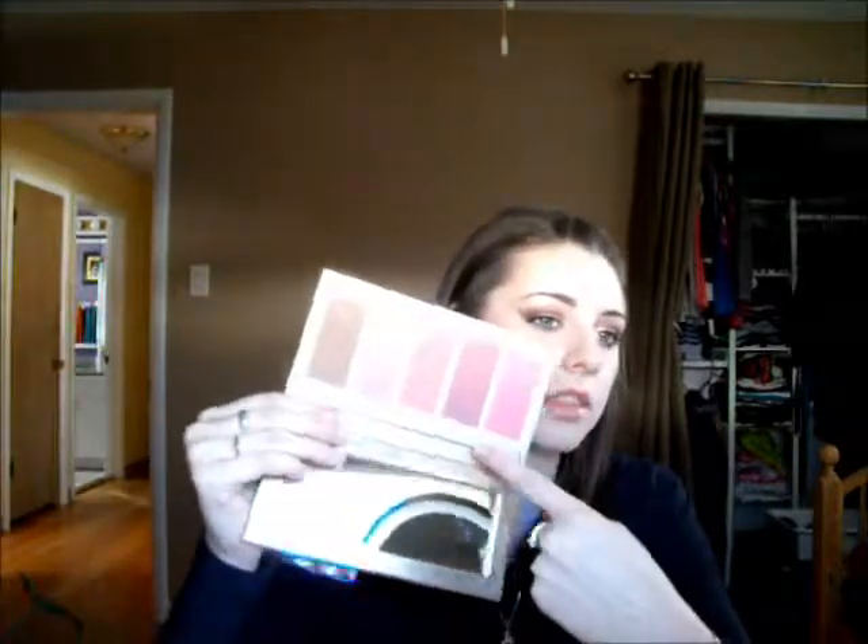Next is blush. You can't get this palette anymore, unfortunately. But just any old Tarte Amazonian Clay blush — they're great. They're like $30 a piece; this kit was $42, but if they ever come out with one of these again I would recommend it. It also has a bronzer in here, but I really like these blushes — they do really last all day.